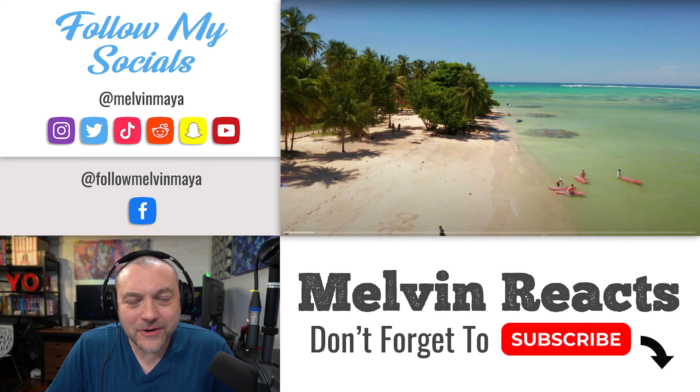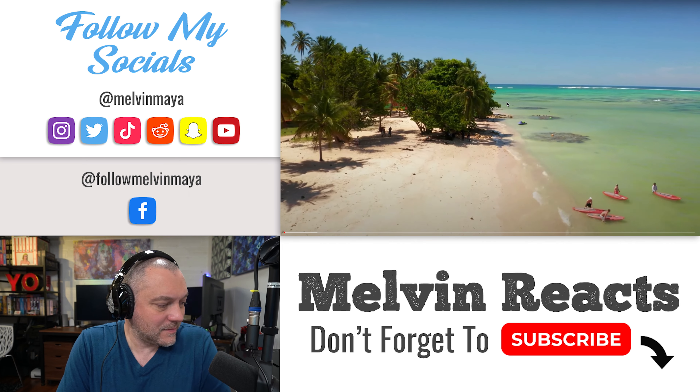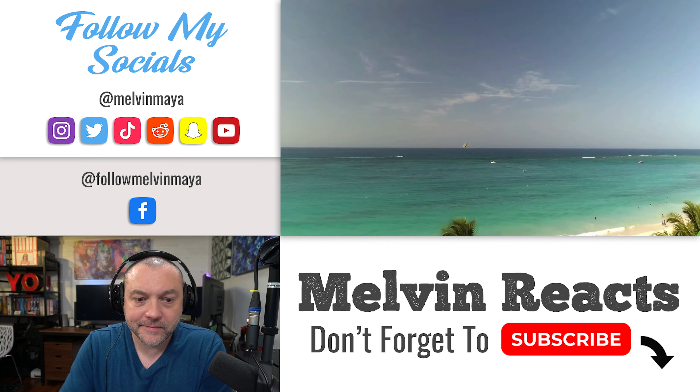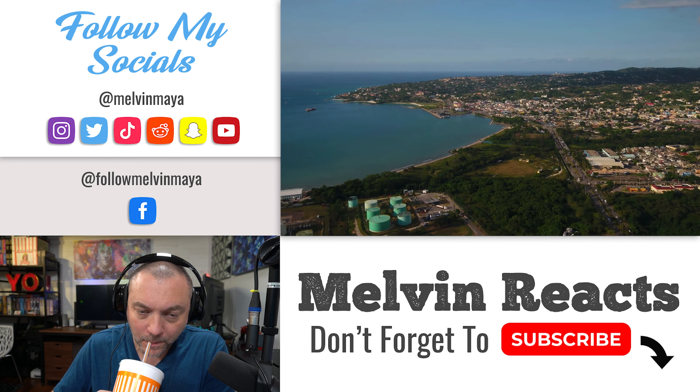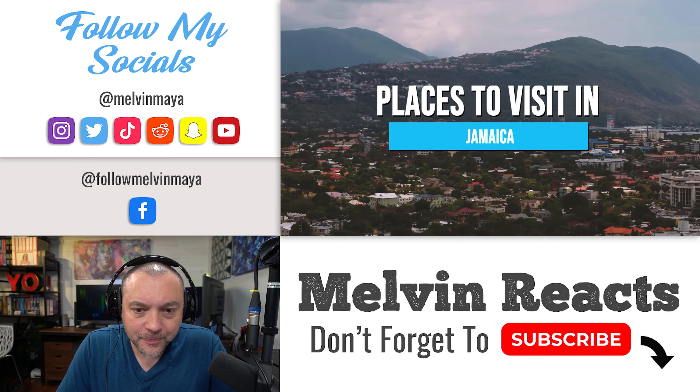What's going on guys, it's time for another reaction video and today we're going to be checking out Jamaica from the YouTube channel 'Before You Go' — 14 awesome places to visit in Jamaica and things to do. Whether you're looking to relax on the beach, explore the island's rich history and culture, or indulge in adventure sports, the Caribbean island paradise of Jamaica has something for everyone.